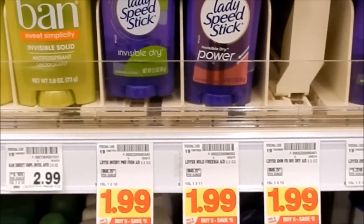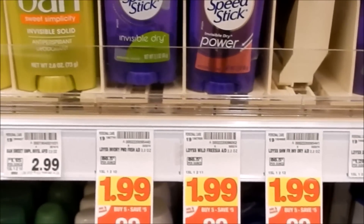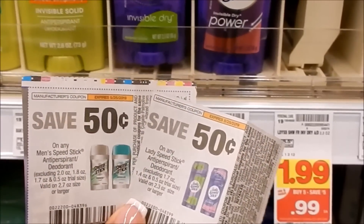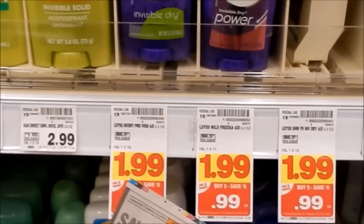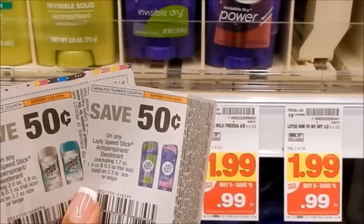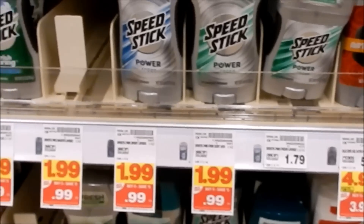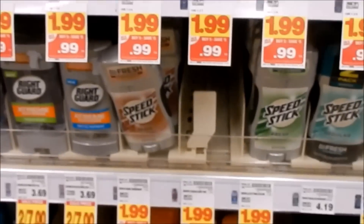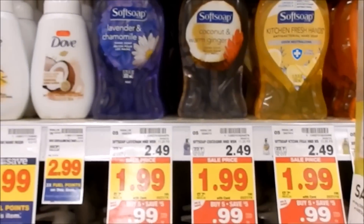The ladies' Speed Stick as well as the men's Speed Stick are on mega for 99 cents. We have 50-cent off one insert coupons for both. With a limit of four identical coupons, you could pick up four ladies' and four men's, making them 49 cents each. The men's have more variety than the ladies'.